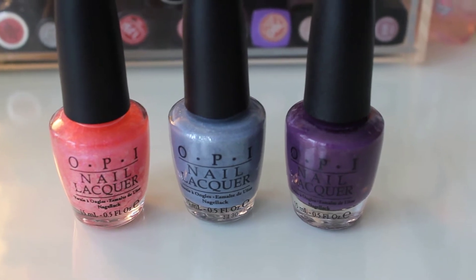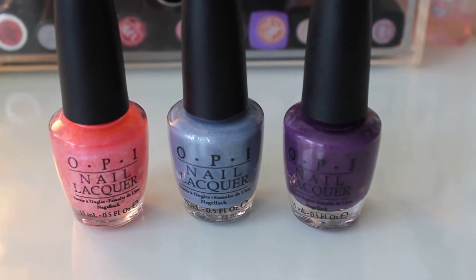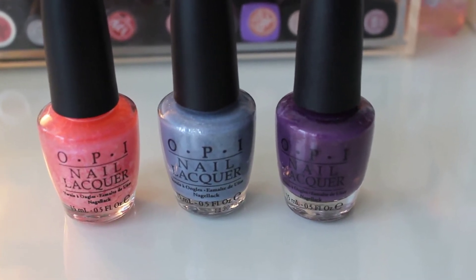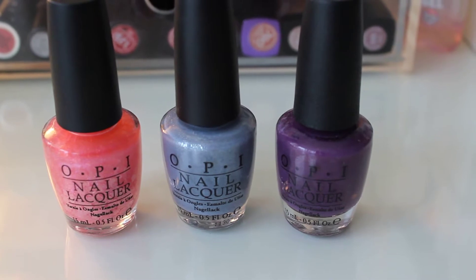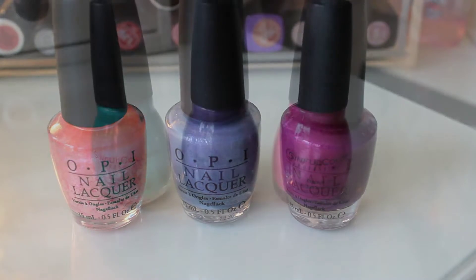So these are the three OPI nail varnishes that I own. The pink one is Nothing Mousing About It. The middle one is I Don't Give A Rotterdam. And the purple one is Dutch You Just Love OPI. That's the three that I own and I got them off Fragrance Direct — they were £3.99 each, so a total bargain.